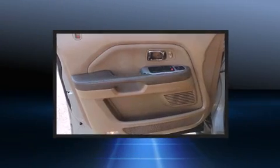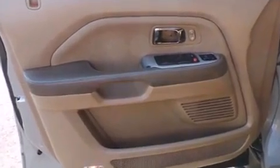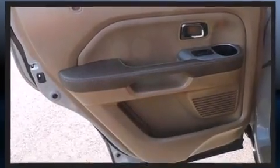Enjoy your favorite music via the stereo system, which includes a CD player with AM-FM radio, a cassette player, steering wheel mounted audio controls, and seven speakers, enhancing the audio experience throughout the interior.